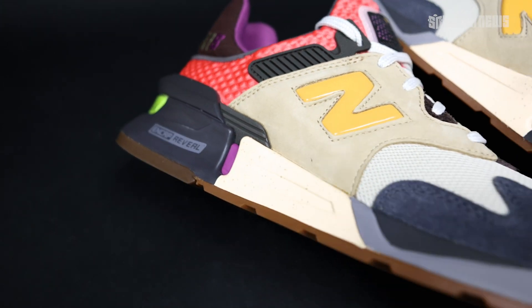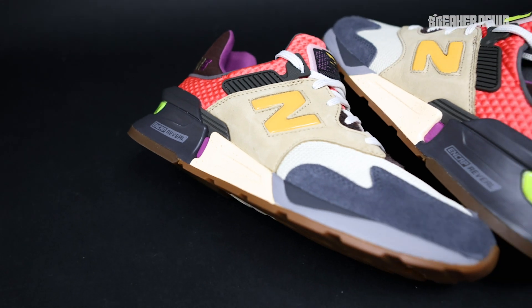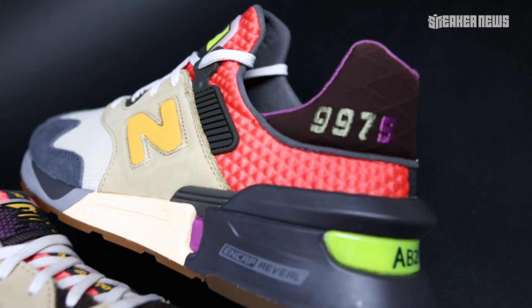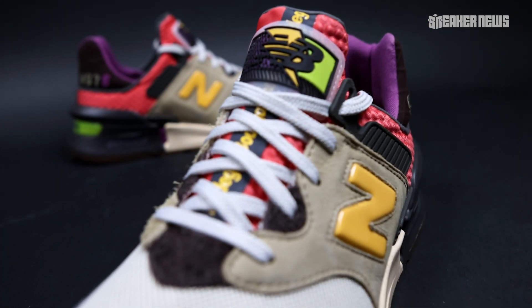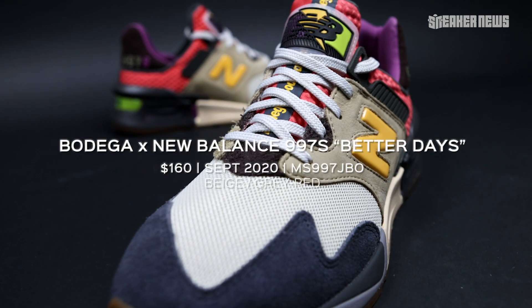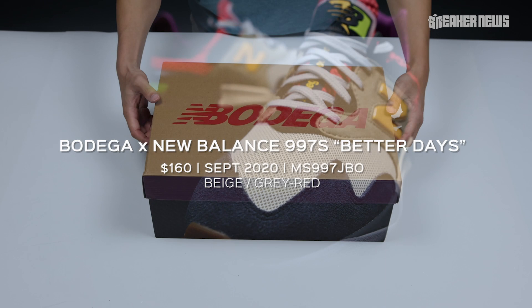Boston's premier sneaker boutique Bodega is back at it again with New Balance and the 997S. Before we get into the unboxing video, we just want to go over the basics. The shoes will drop in September 2020 — no other information has been shared with us at this time, but we will update the description below for the full release date and price.